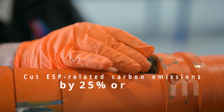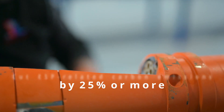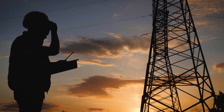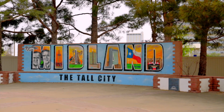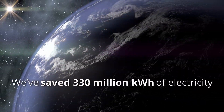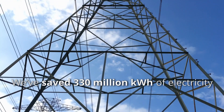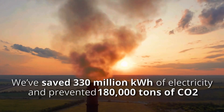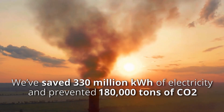ESP-related carbon emissions have been cut by more than 25% with these systems. While everybody is still researching how to reduce a well's carbon footprint, Novamet is actually delivering. Not just here in the Permian, but worldwide we have saved producers over 330 million kilowatt-hours of electricity and prevented over 180,000 tons of CO2 from entering the atmosphere.